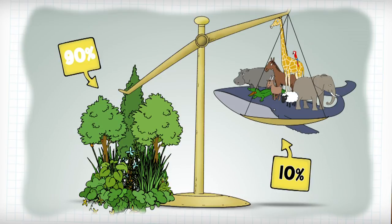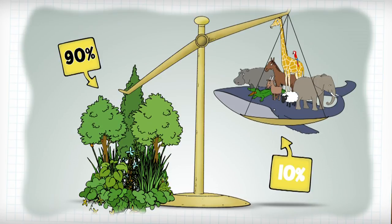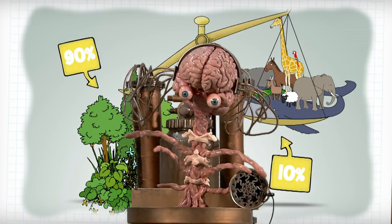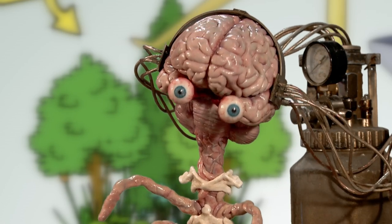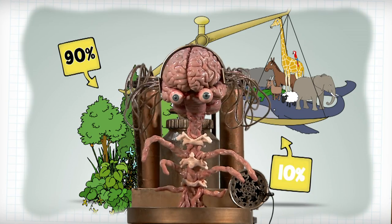If you put every living thing on Earth together and weighed it, you'd find that over 90% of this massive weight is plants and fungi. Which means that animals account for just a measly 10% of living things — and that includes overweight whales, pregnant elephants, and people who eat chips for breakfast. And that was my brain dump.